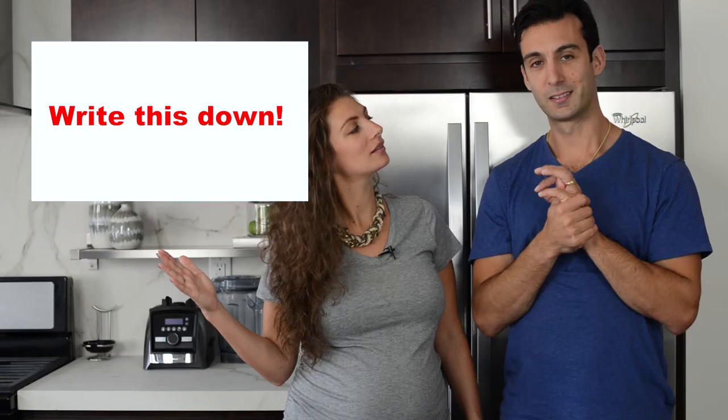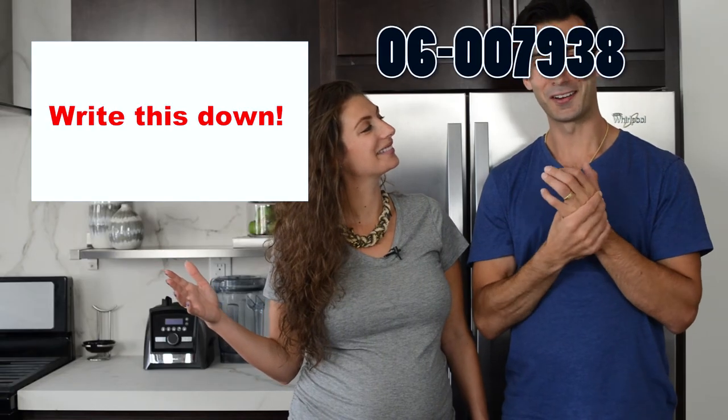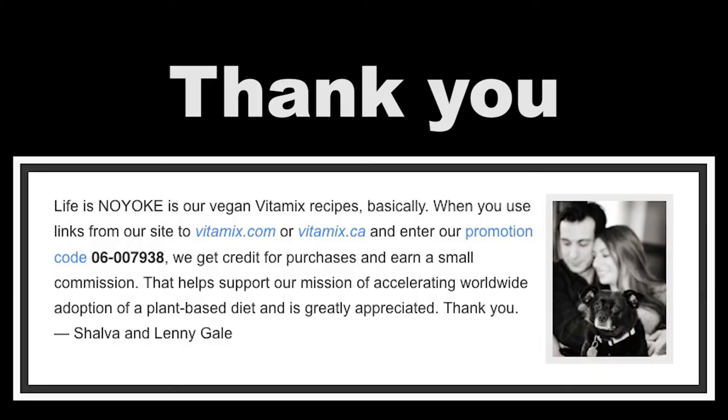And the last option, which we obviously alluded to at the beginning, is that you can support a blogger — buy direct using their links, using their promo code. If you do that, you are buying directly through them and supporting them. And if you like what they're doing, you should support them. So we hope that you like what we're doing, we hope that you do support us, and we hope that when you're trying to decide where to buy your Vitamix, that Life is No Yolk comes up for you. Thank you so much for watching this video. Like and subscribe, and we'll see you next time. Bye.